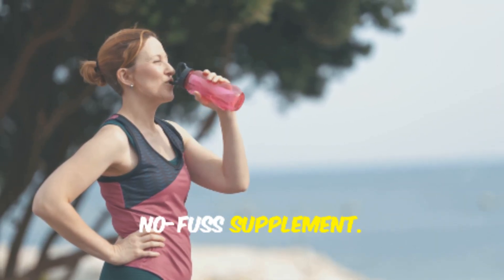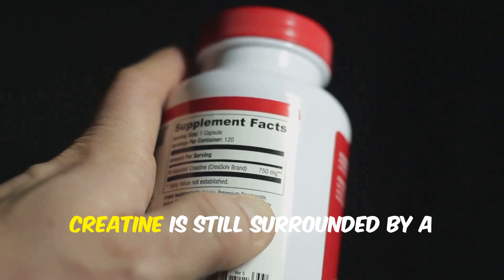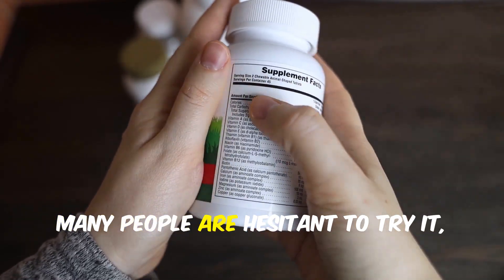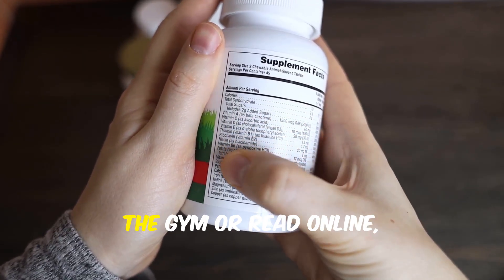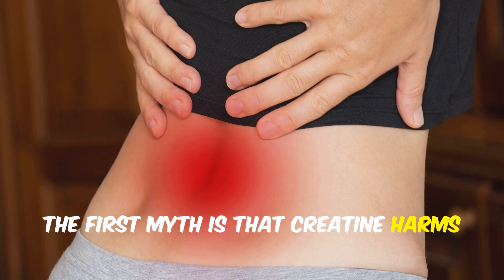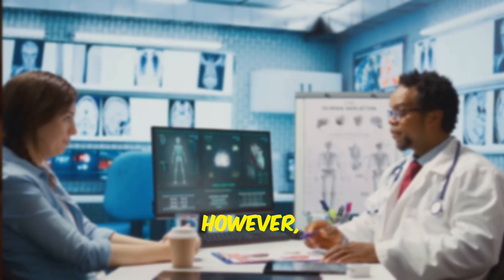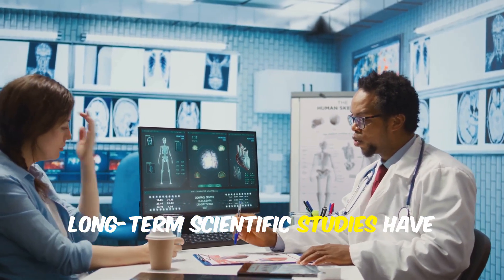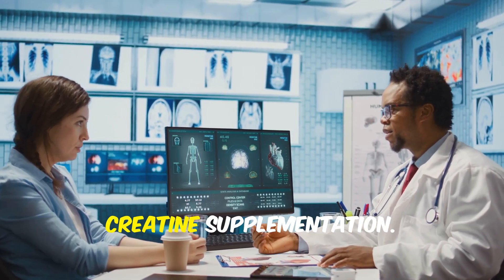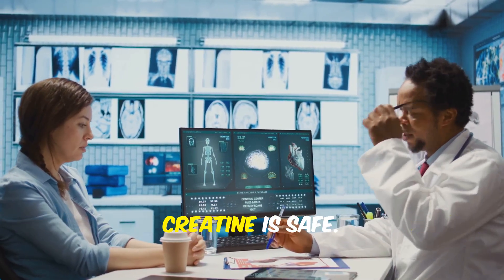It's a straightforward, no-fuss supplement. Despite its well-established safety and popularity, creatine is still surrounded by persistent myths and misconceptions. Many people are hesitant to try it because of things they've heard at the gym or read online — but let's set the record straight. The first myth is that creatine harms your kidneys. However, in healthy individuals, long-term scientific studies have consistently shown no evidence of kidney damage or impaired kidney function from creatine supplementation. Doctors and researchers agree that for people without pre-existing kidney issues, creatine is safe.